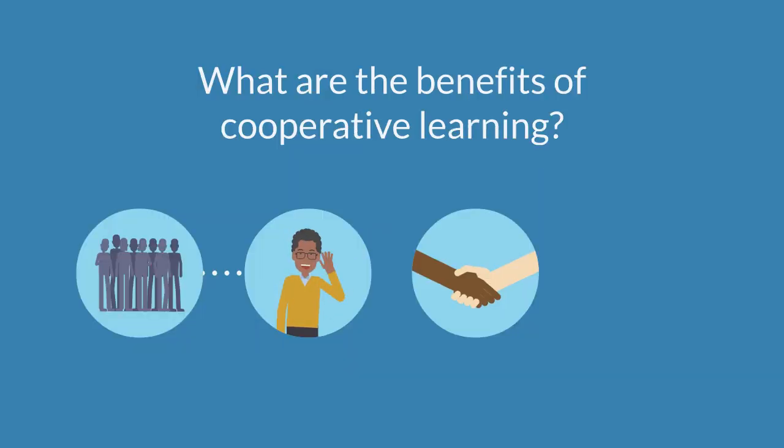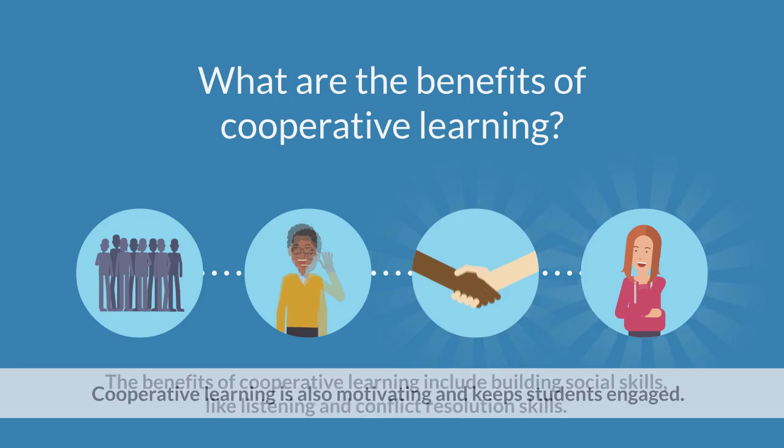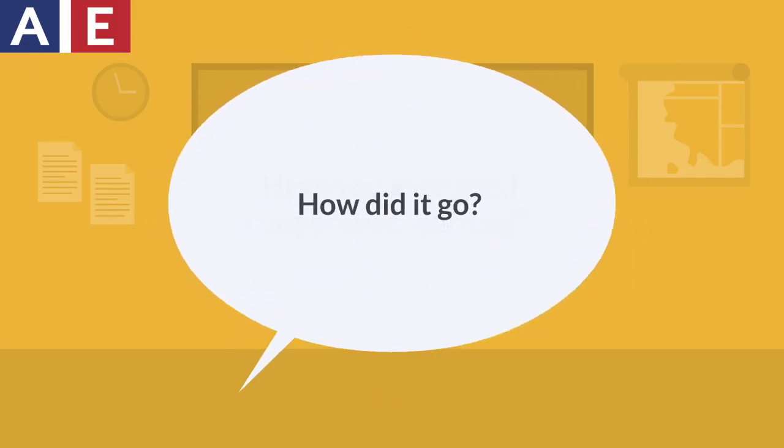What are the benefits of cooperative learning? The benefits of cooperative learning include building social skills, like listening and conflict resolution skills. Cooperative learning is also motivating and keeps students engaged. Have you ever tried cooperative learning? How did it go?